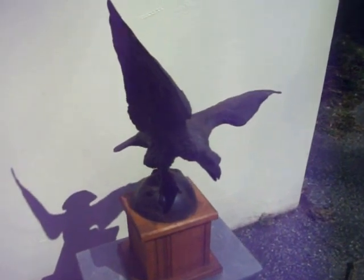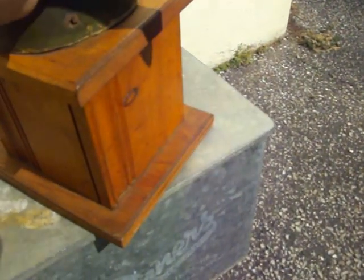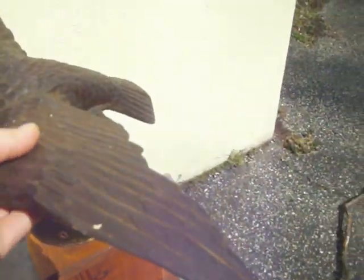A copper eagle, hollow, handcrafted, also on a wooden panel stand, also handmade.